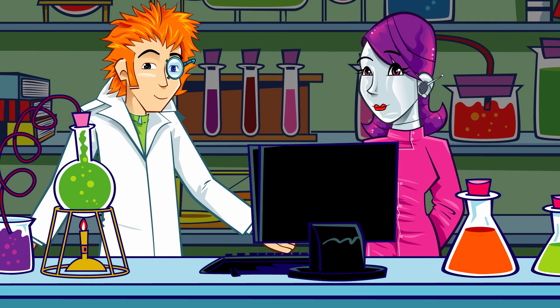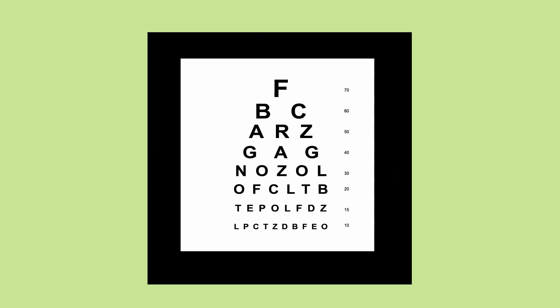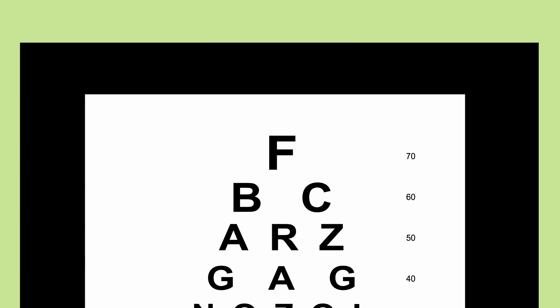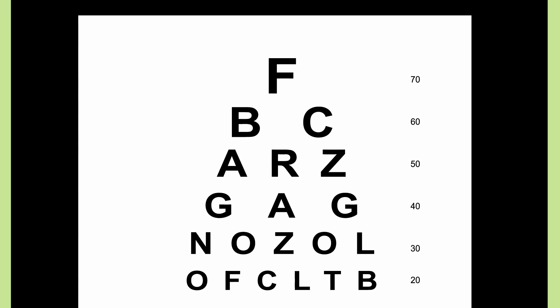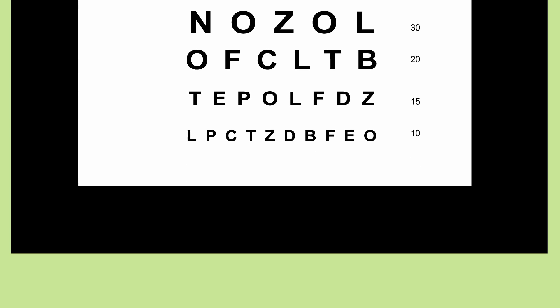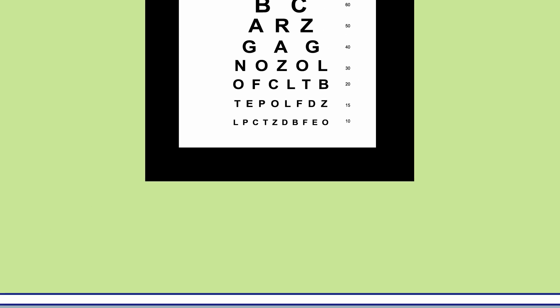Ahem! Sorry about that. There'll be a large chart on the wall with pictures or letters. The optometrist will ask you to say out loud the ones you can see. If you can't see them, well, that's okay. Some of them are very small indeed and you'd need superhero eyesight to see them.